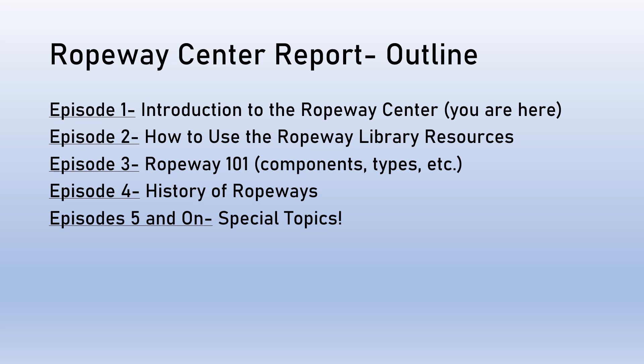In episode three, we'll do Ropeway 101, which includes components, types of ropeways, and just everything you want to know about the technology to start. Episode four will go over the history of ropeways from origins to the modern day, and then episodes five and on will be special topics — different interesting things we have at the Ropeway Center that I would like to share with the general public in this webinar format.